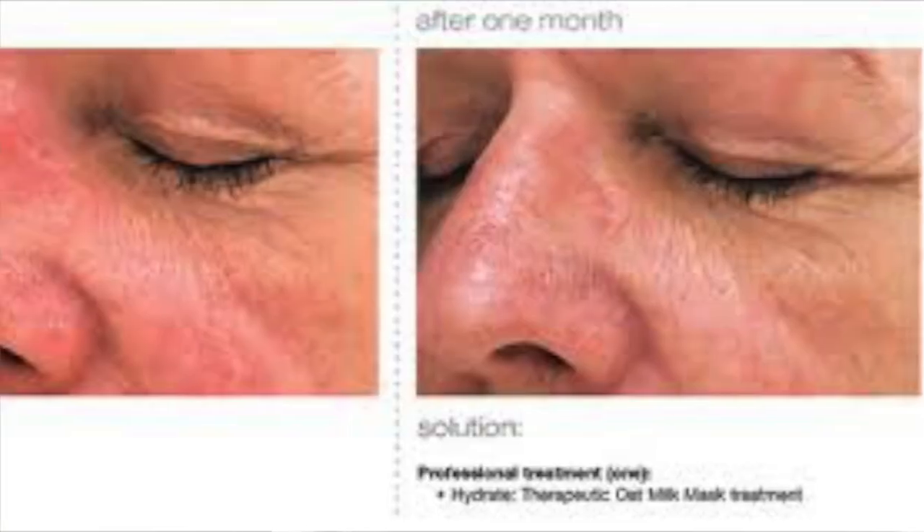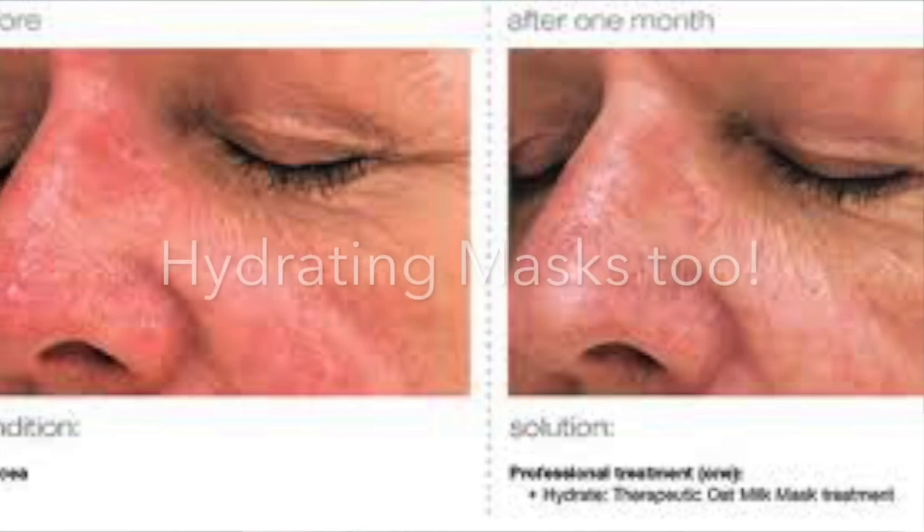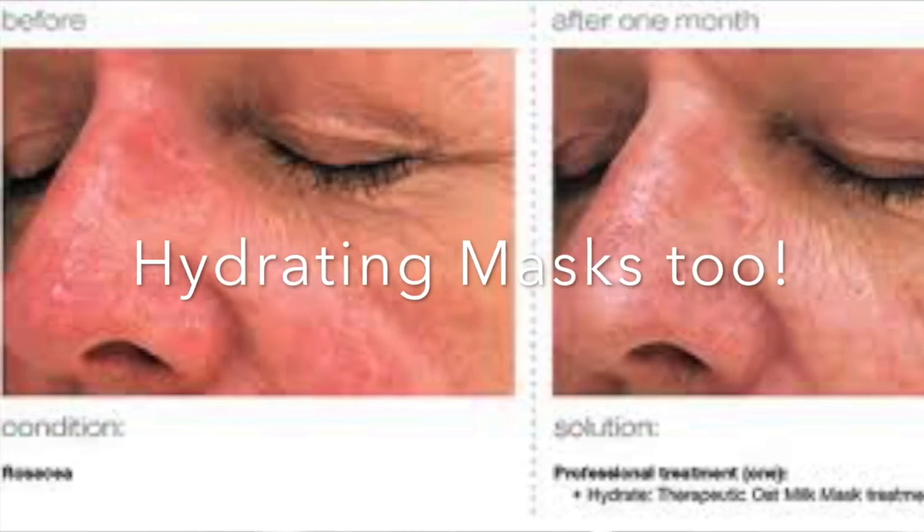Peels can actually be done for rosacea — specifically the Sensi Peel — for people with certain grades of rosacea. There are different grades: some people have bumpy little things that come up almost like acne, and some people just have dilated capillaries. Gentle peels can help get rid of that bumpiness a bit.